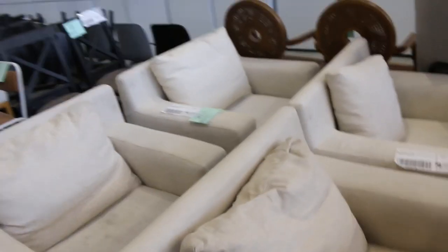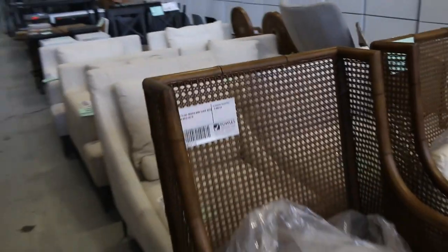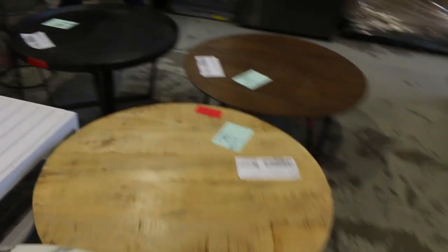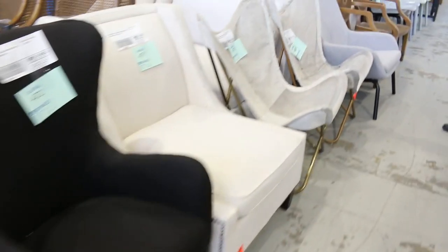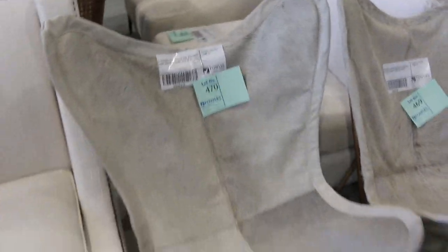There's a couple of nice ones on the end here worthy of note — the black wingback chairs, there's two of them, very nice units. And then just swinging around this side, there are some other interesting ones including the cowhide butterfly chairs — there's a couple of those, they'll be popular. Again, starting it all the way from $1, no reserve.